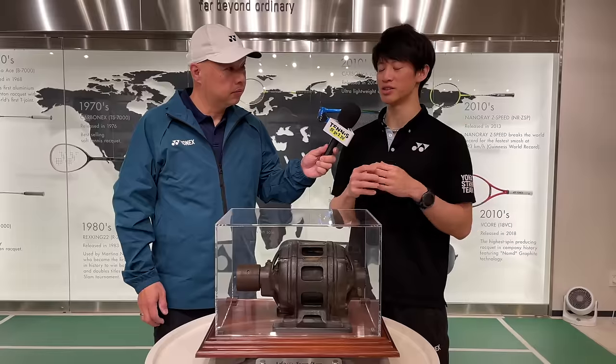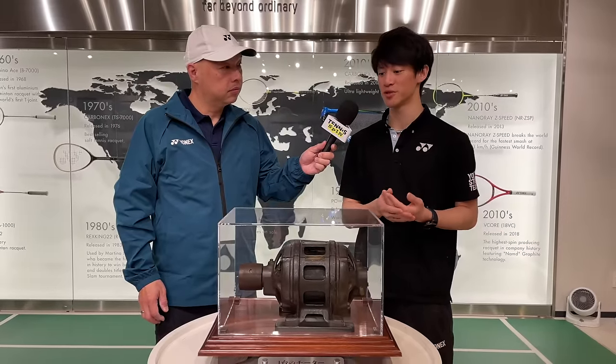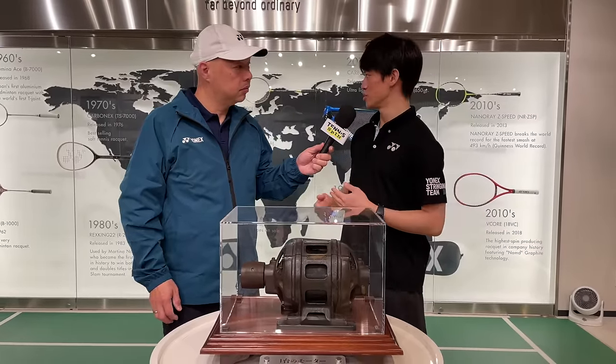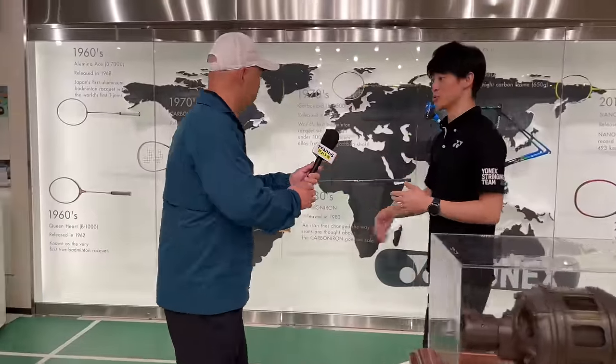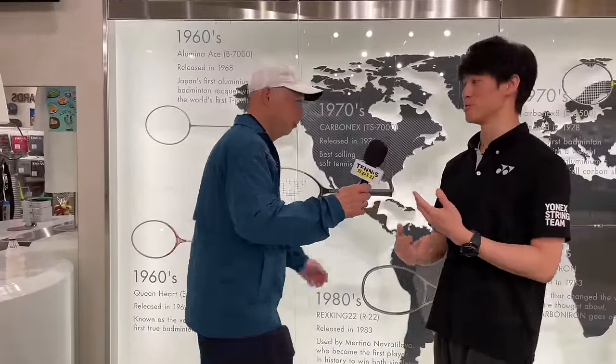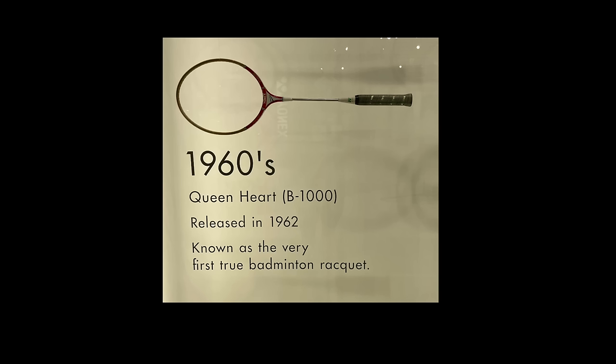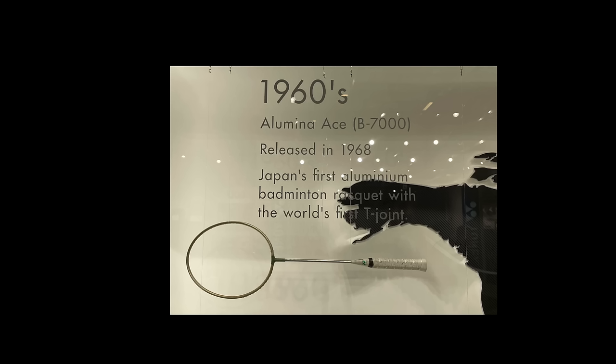As time went on and the fishing industry evolved and started using more plastic floats, we made the jump over. We started making badminton rackets as an OEM manufacturer. Then from the '60s we started developing our own, for example the Queen Hard B1000 or Lumina Ace. From there we started moving forward, making more and more rackets, and eventually we got into the tennis market.